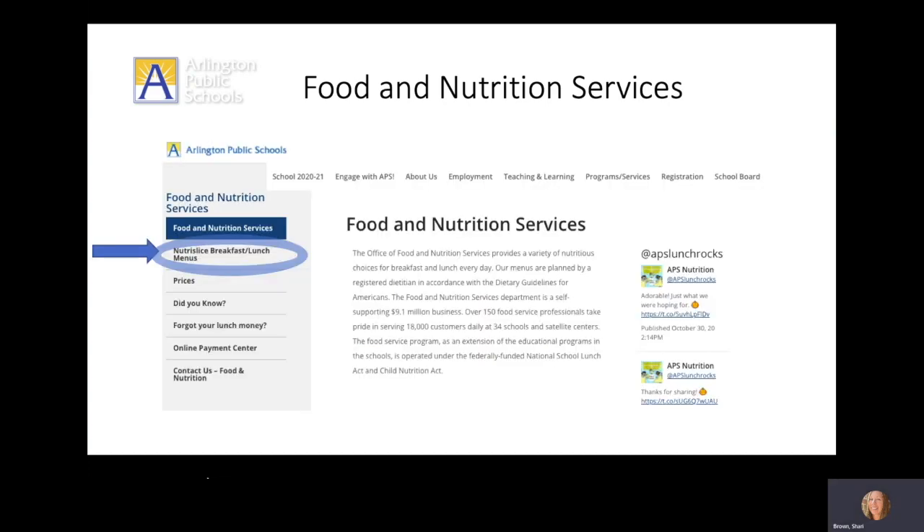Families can see daily menus for breakfast and lunch on Nutri-Slice. From the Food and Nutrition Services webpage, click the link on the left side of the screen that says Nutri-Slice breakfast/lunch menus.